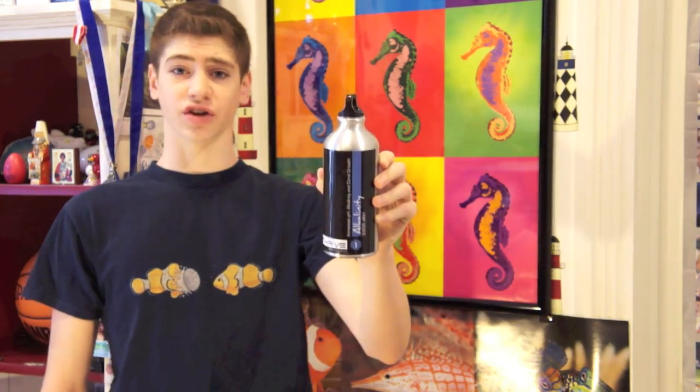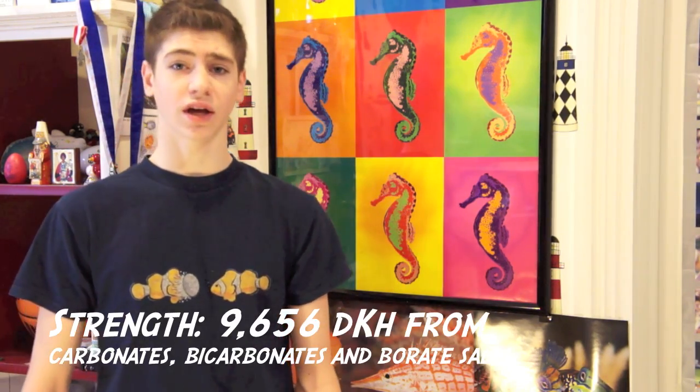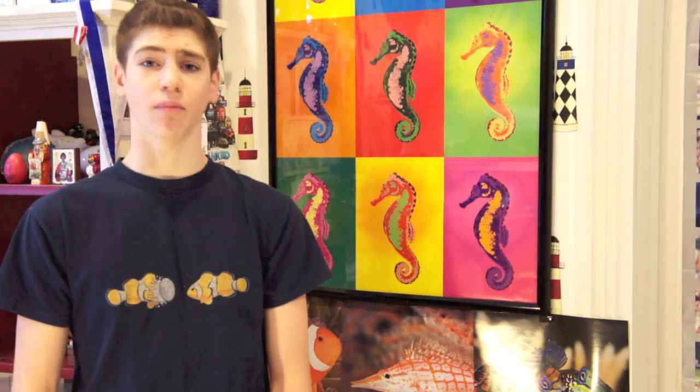Thrive alkalinity raises your alkaline levels and pH in your marine aquarium. Most marine tanks need alkalinity daily, or sometimes even hourly, in order to survive — the chemical management of a saltwater aquarium is very delicate. Something unique about Thrive Aquatic supplements is they have very high concentration. The alkalinity is a saturated solution of bicarbonates, carbonates, and borate salts.